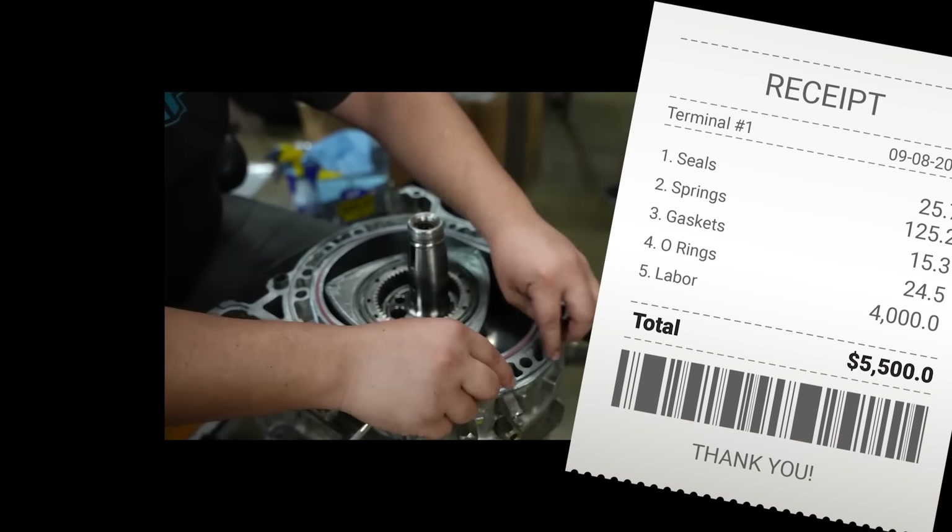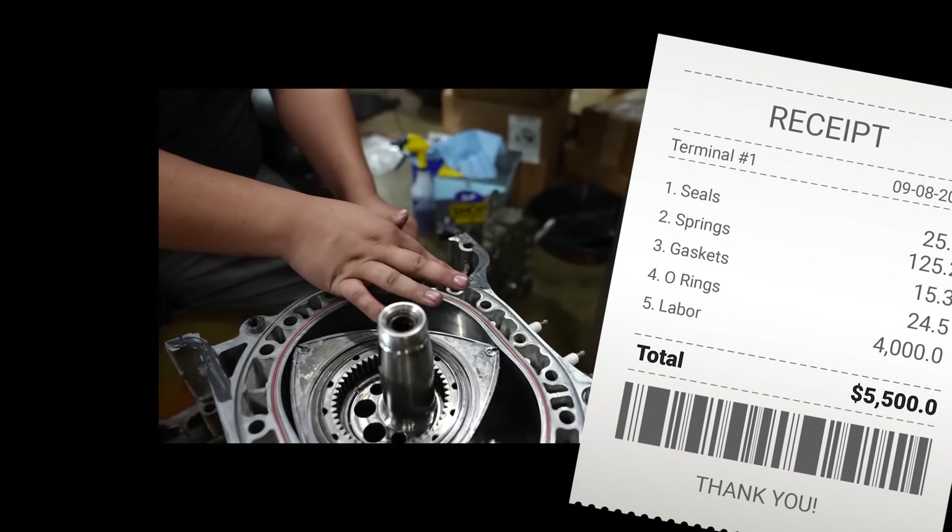At 50,000 miles, you're already looking at a receipt for a full engine rebuild. Most owners just got sick and tired of dealing with that brat-brat-brat bullshit all the time, which explains why so many used RX-8s are now being sold as scrap.